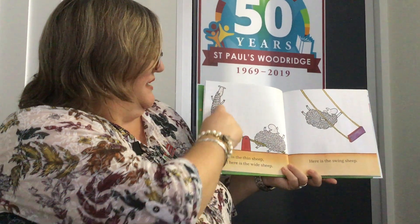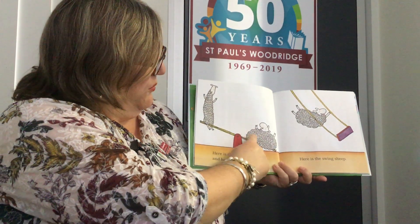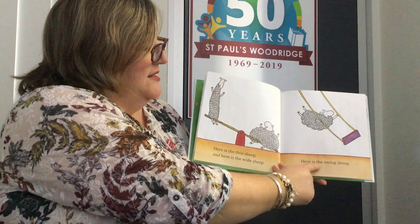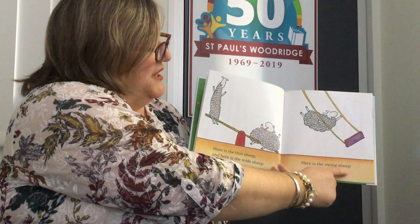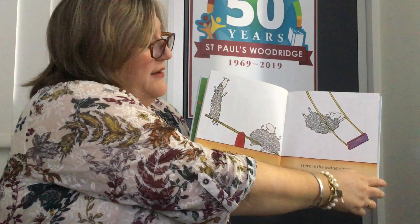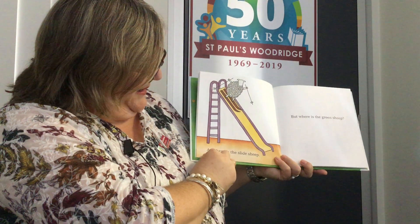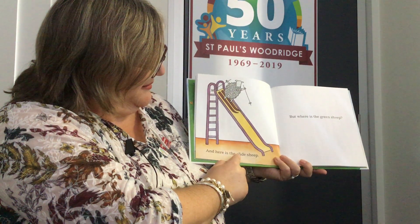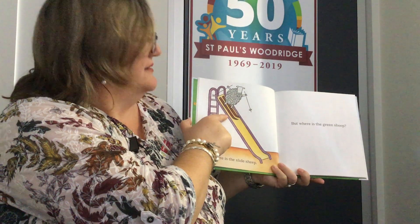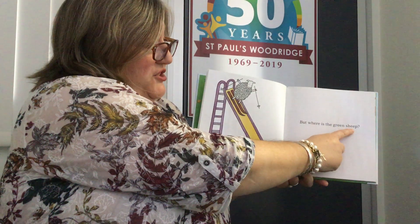Here is the thin sheep. And here is the wide sheep. Here is the swing sheep, having lots of fun on that swing — have you ever been on a swing? And here is the slide sheep, sliding down on skis. But where is the green sheep?